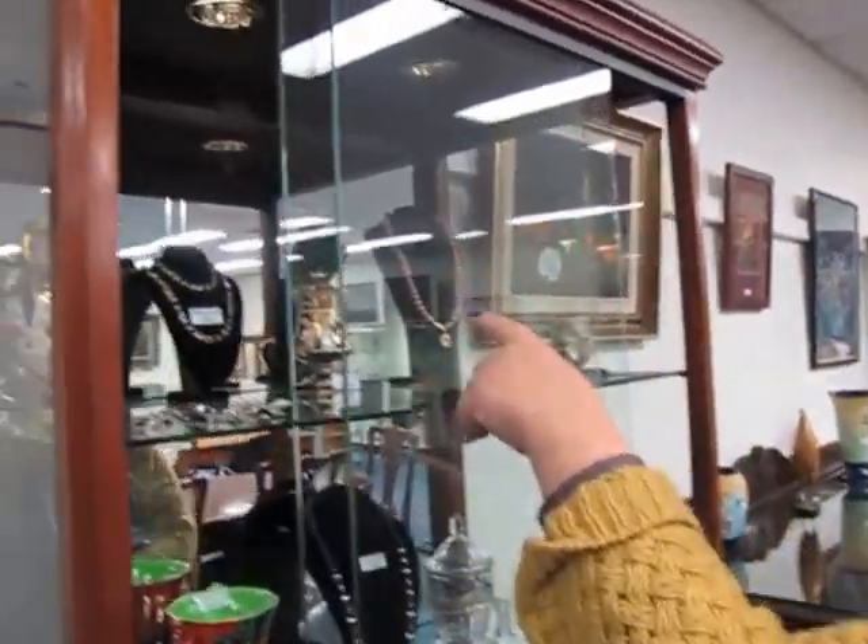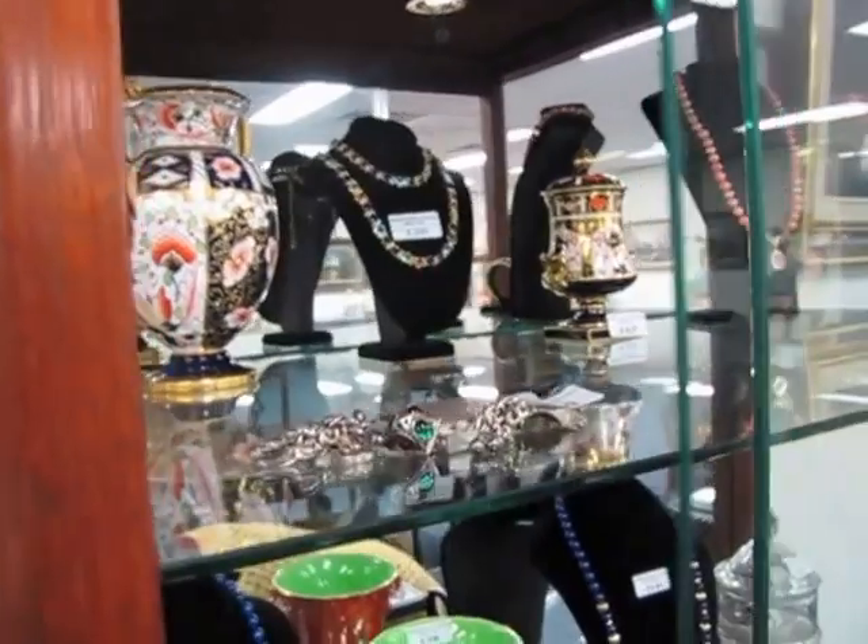A couple of nice Derby pieces. Let's have a look at this — I love these.